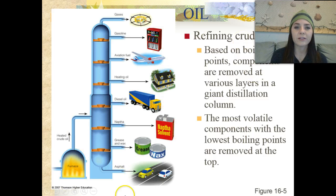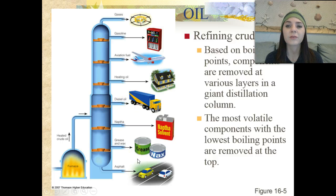Looking at this diagram, it shows us the process of refining crude oil. The refining process takes place based on the boiling points of the components removed from the reserve. They're removed in various layers in a huge distillation column. The most volatile — or most flammable — components have the lowest boiling points and are removed at the top. Starting at the very top, we have gases, then gasoline, aviation fuel, heating oil, diesel fuel, naphtha, grease and wax, and finally asphalt at the bottom, which means it's the most stable.